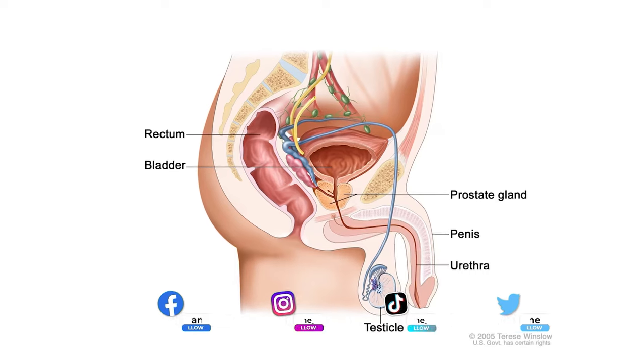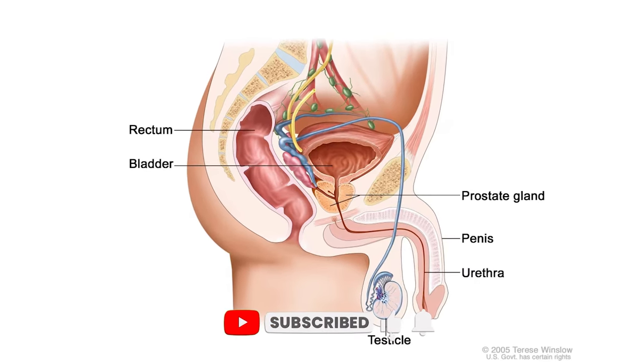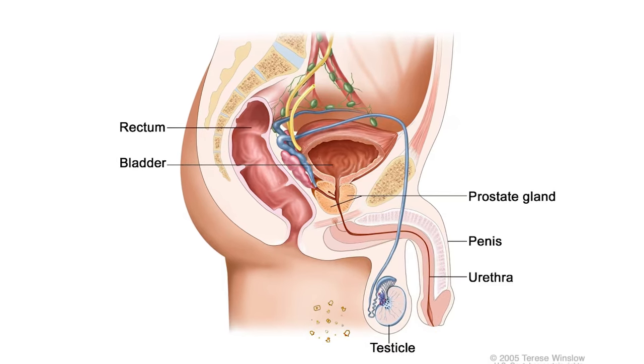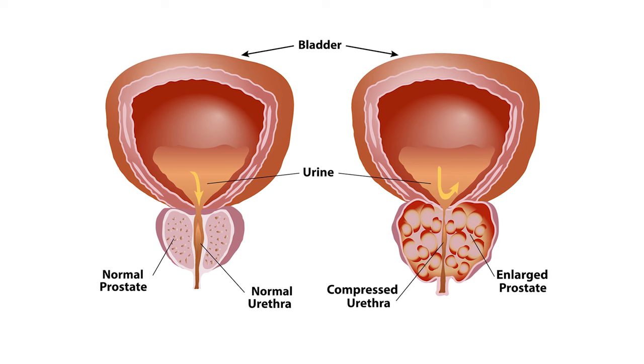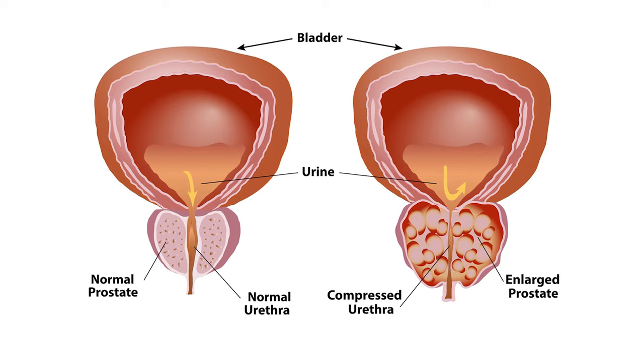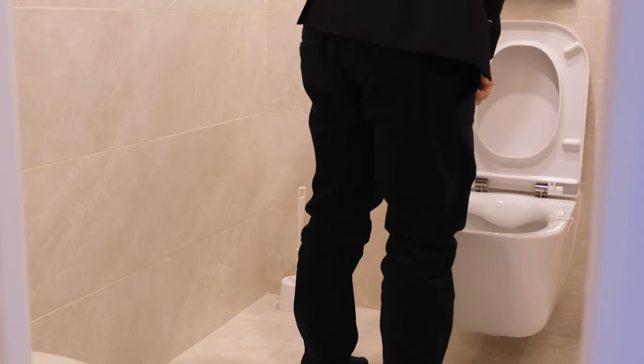The prostate gland is at the base of your penis and wraps around the urethra where you pee. Normally it's the size of a ping pong ball or a walnut, but it can get enlarged as you get older. Sometimes it gets so big that it compresses the urethra — the tube where urine comes out — giving symptoms like urinary frequency and incomplete urination.